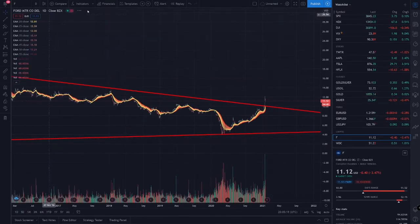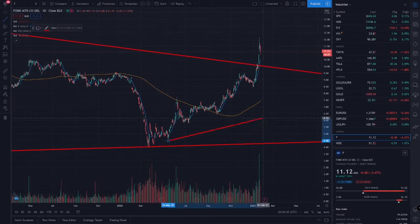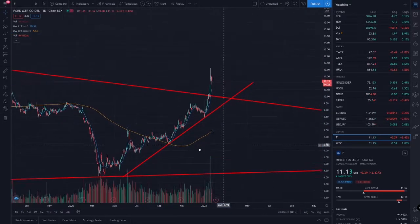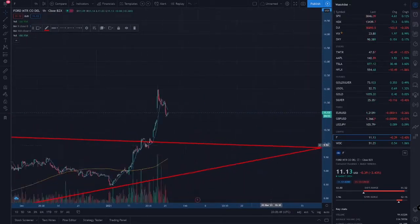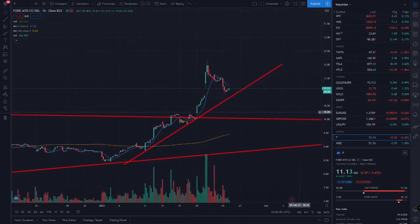I have the exponential moving average ribbon on, let me turn that off for right now. On the daily, let's draw this uptrend like this. Going to the hourly, we can draw this trend line going up like this. We got that big pump the other day, now we're getting a correction and it looks like we're testing this trend line right now.